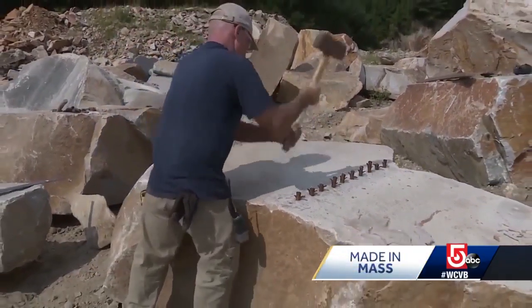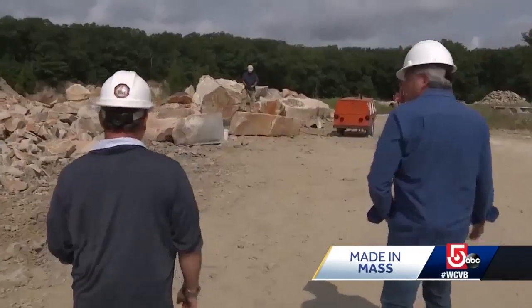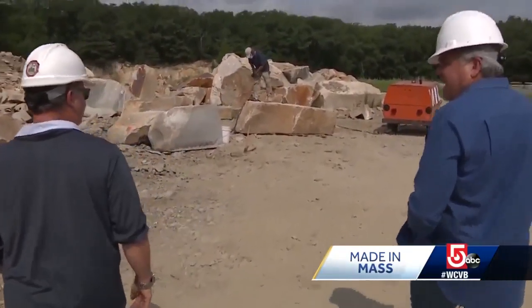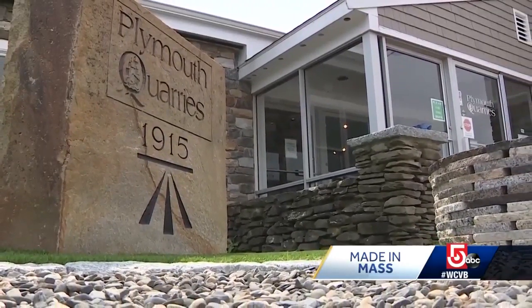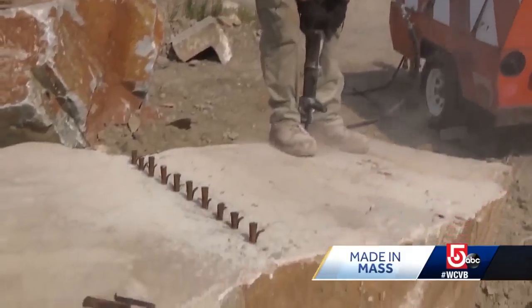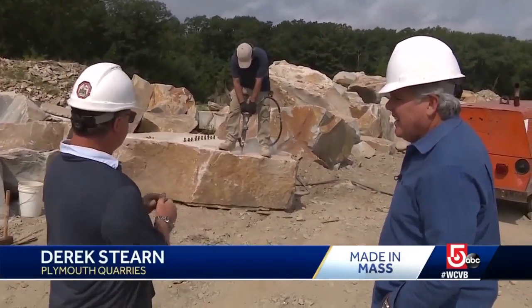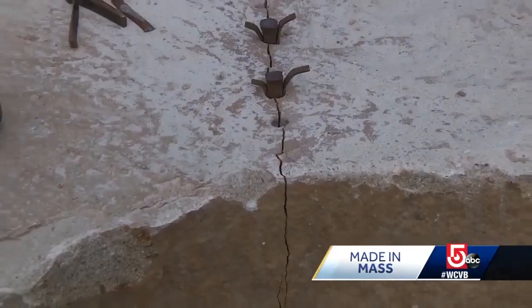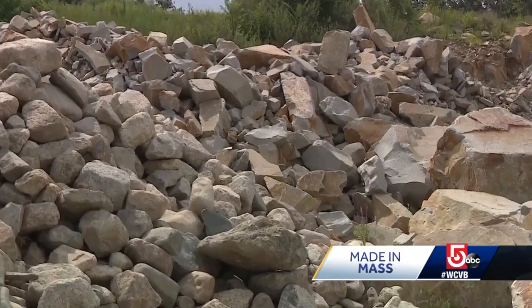This may be the first Made in Mass where what's being made is from in mass. How long does it take to get this out of the ground like this? It depends on the blast. Derek Stearns has been working at Plymouth Quarries on the Hingham-Weymouth line since he was a teenager. This is the literal definition of being between a rock and a hard place. What Billy's doing right now is he's using a carbide drill to give himself a one-inch gap hole, then he puts the feathers and wedges in and taps them.